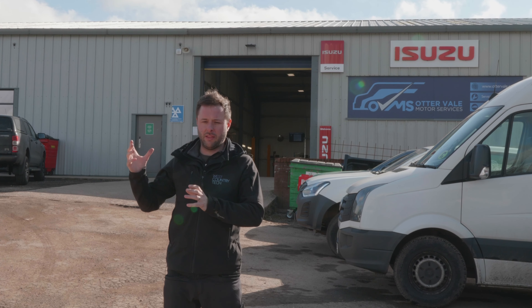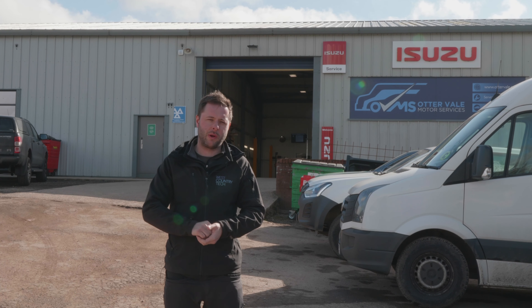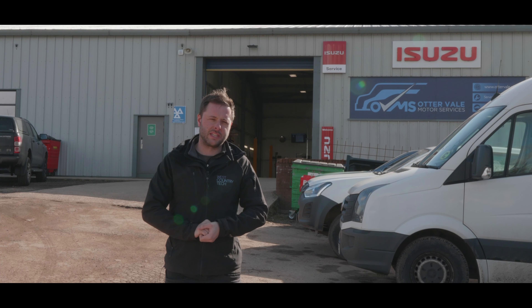Cameras have been installed in their car park because they've got more and more trucks, and we've also installed the Hunter camera which we'll go and have a look at shortly. So let's go and take a look.